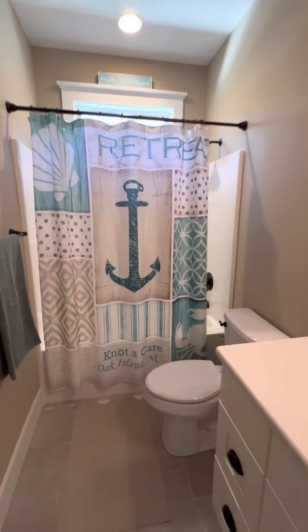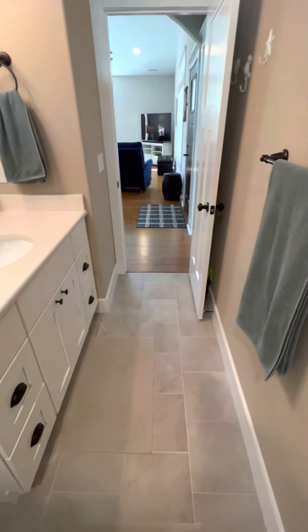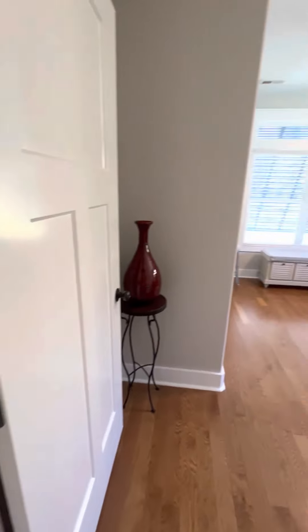Guest bathroom. Quartz countertops. Got a fiberglass tub shower back here. Got a transom up there to let natural light in. Tile floors.